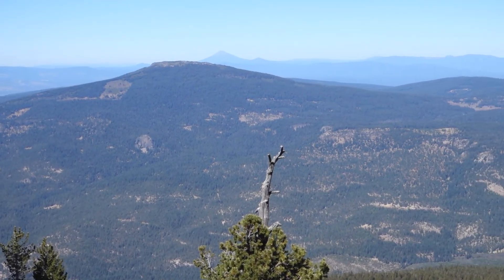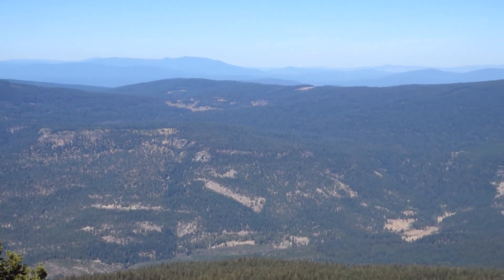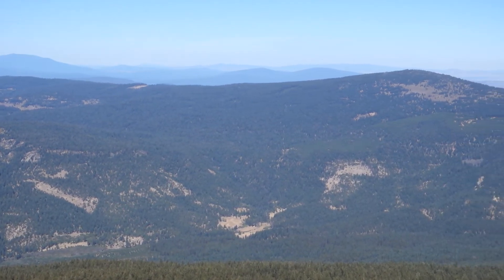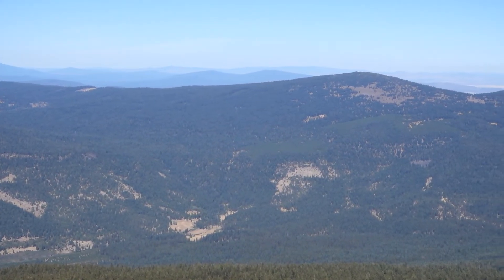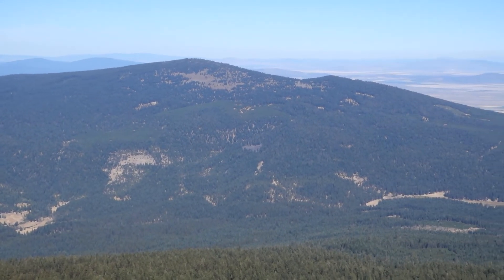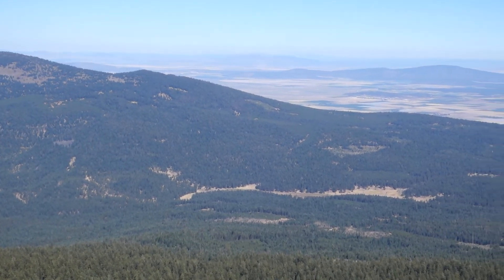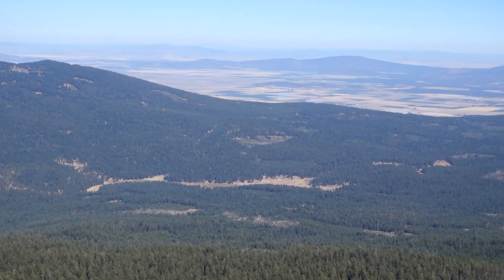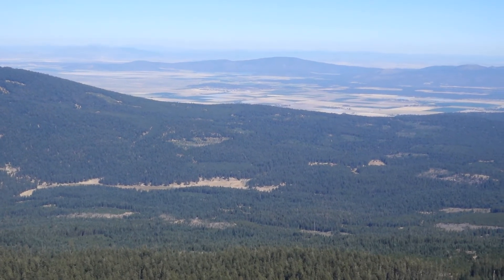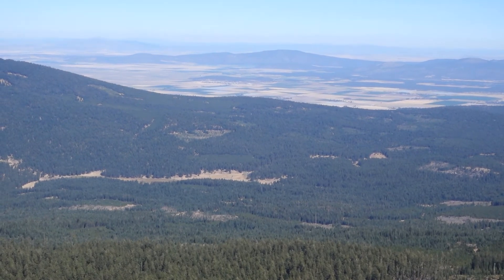So I'm swinging now a little bit easterly, starting to see the mountains far off in Oregon, out near Klamath Falls. And now the Butte Valley is swinging into view. The little town of McDole is down there, with some agriculture — you can see some green.